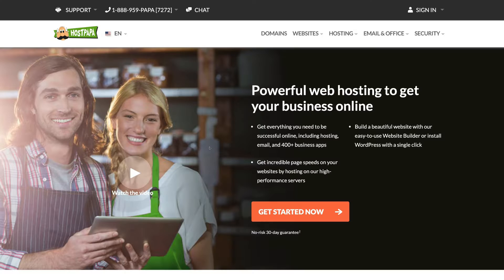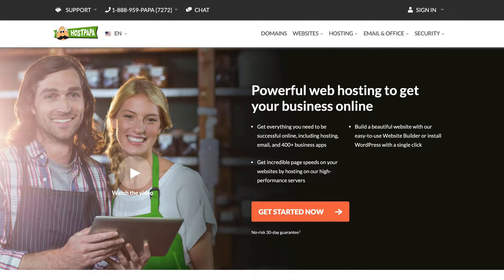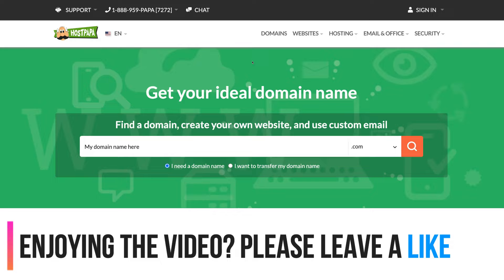Next, you want to choose your TLD — top-level domain. I recommend using HostPapa.com to purchase a domain name; we use them primarily because they provide exceptional 24/7 chat support. Feel free to click the link in the description and navigate to domains. Quick side note: this is an affiliate link, meaning if you purchase through it we receive a small commission, which helps us continue providing high-quality content.